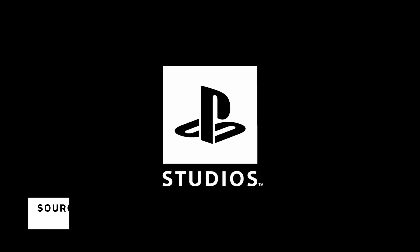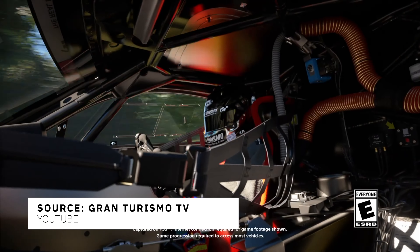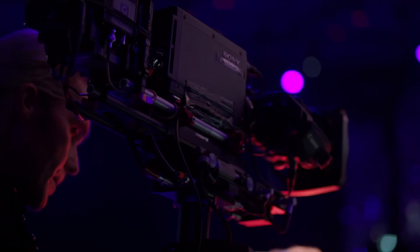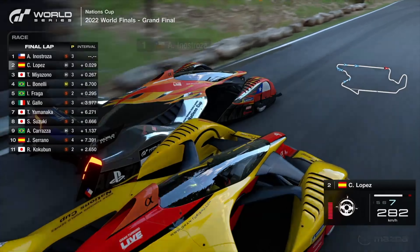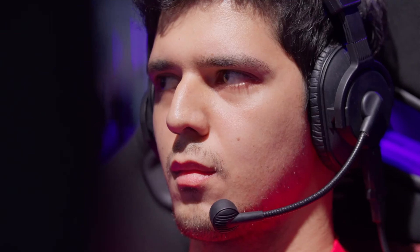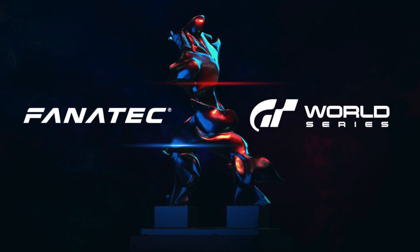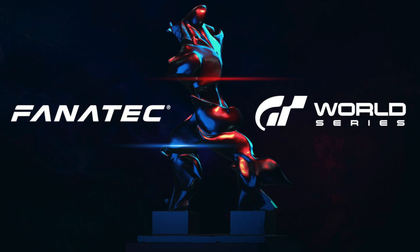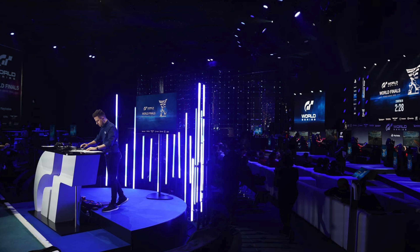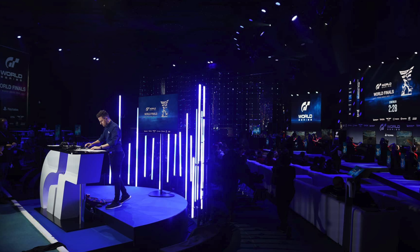Now let's switch gears to Gran Turismo, as we eagerly await the in-person LAN event in August. The lineup for the Nations Cup teams in the Gran Turismo World Series Showdown 2023 has been officially determined. The Showdown Esports event is set to unfold in Amsterdam, and it should be a momentous occasion. For the very first time in a World Series competition, Fanatec Simracing equipment will make its debut, promising an enhanced racing experience. Following a series of intense qualifying rounds within Gran Turismo 7, we can now reveal the roster for the Nations Cup, one of the exciting competitions scheduled for next month.